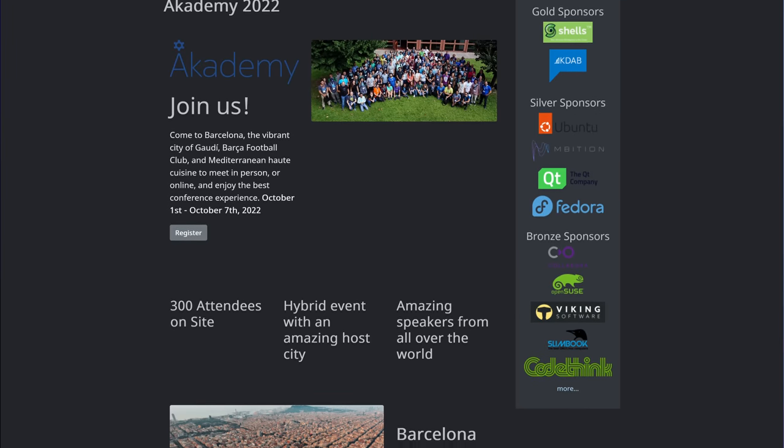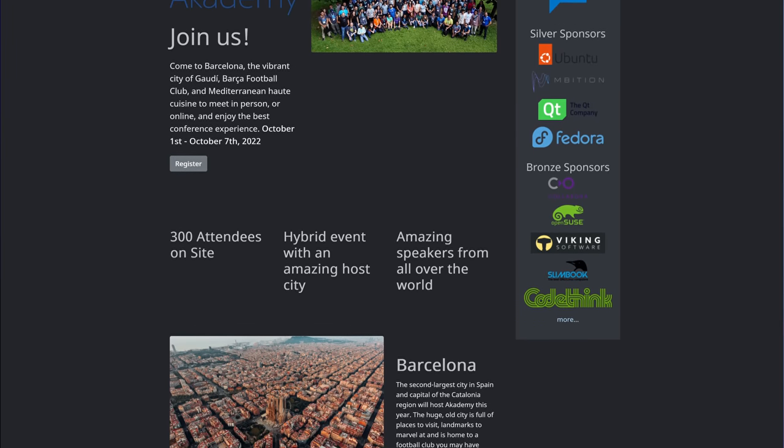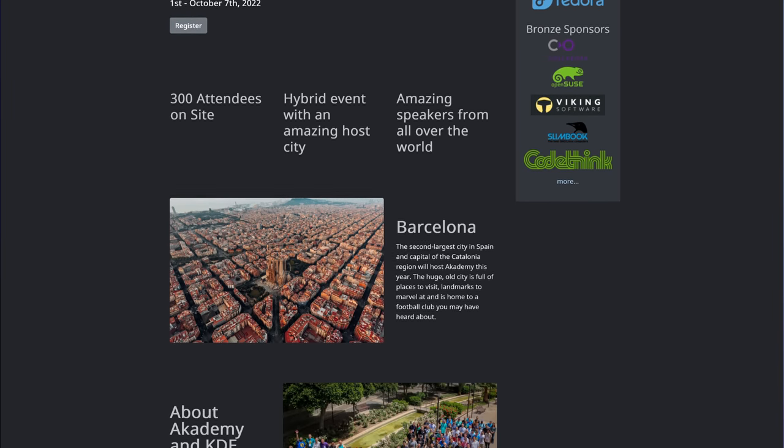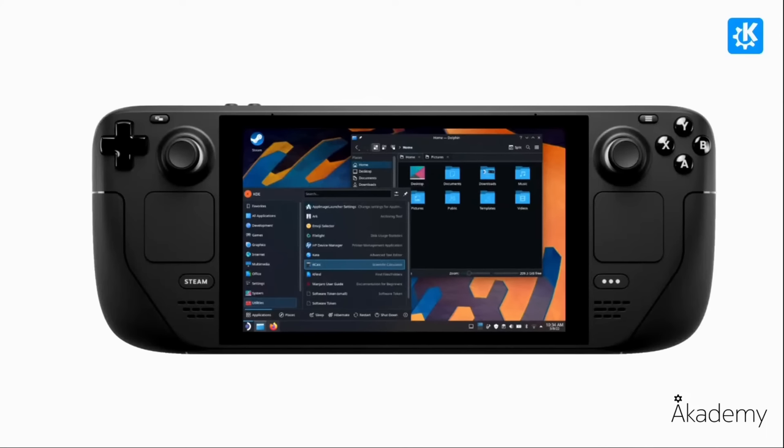Next up, the final story I want to talk about today, and this is a big one. KDE developer David Edmondson gave a keynote speech about KDE Plasma on the Steam Deck at Academy 2022 in Barcelona. If you're not aware, KDE Plasma is a free and open source desktop environment. What that means for Steam Deck is that when you leave game mode and head to the desktop on Steam Deck, that's KDE Plasma.